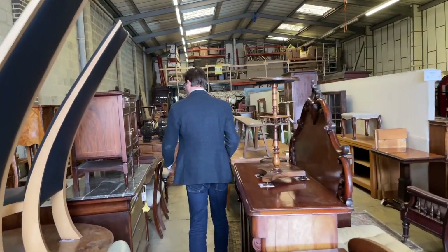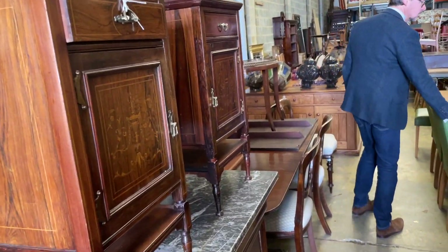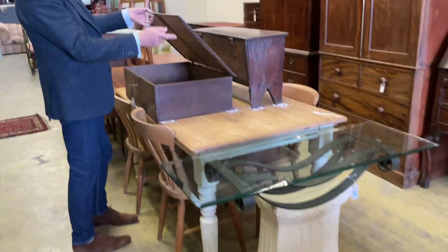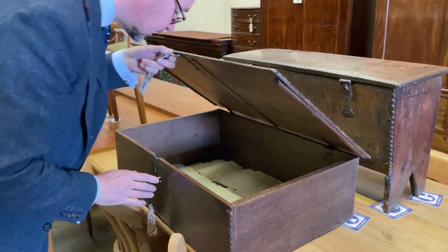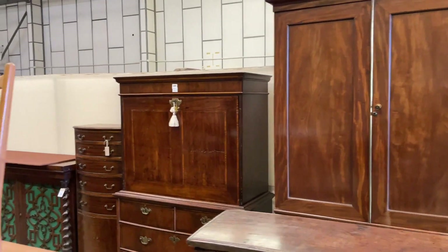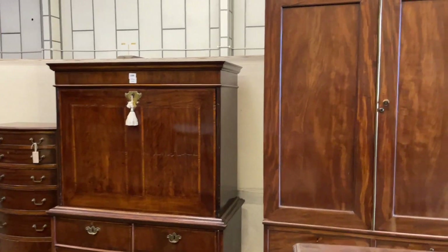Moving on down — French commodes, Aberdeen bedside tables, modern oak extending dining tables, some rather funky pieces. Nice Bible box here, little Bible box there, that's lot 1080 in oak with a key — looks like the original lock as well. Over the back, a nice walnut secretaire habitant, or escritoire.